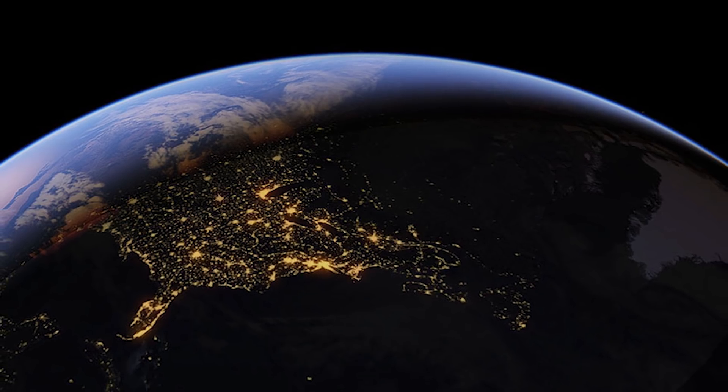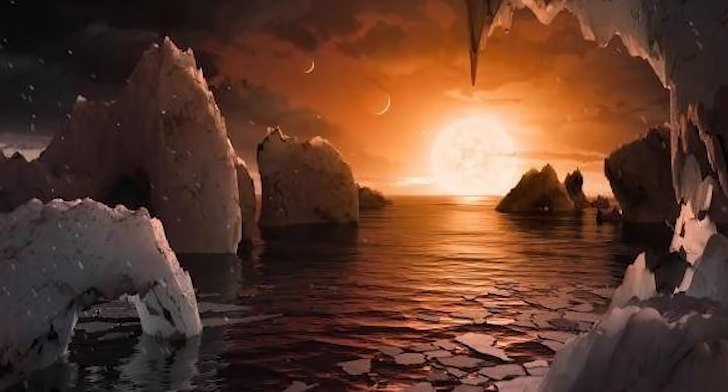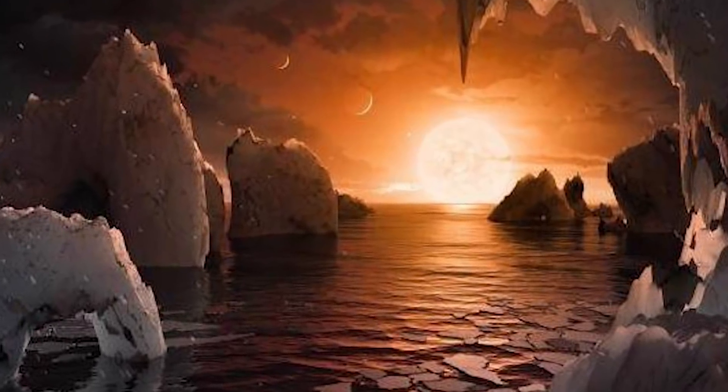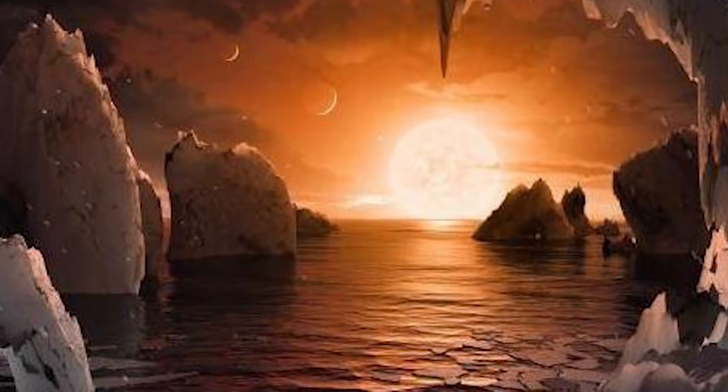For some perspective, 5 percent water is 250 times more water than there is on Earth. Of course, it also kind of depends how much heat these planets receive from their parent star. TRAPPIST-1 has a really cool dwarf star, which is pretty small, meaning the planets closer to it would likely have water in their atmospheres, and the ones further probably have frozen water on their surfaces.